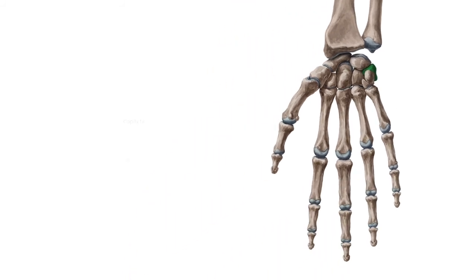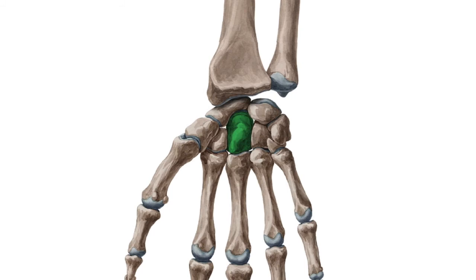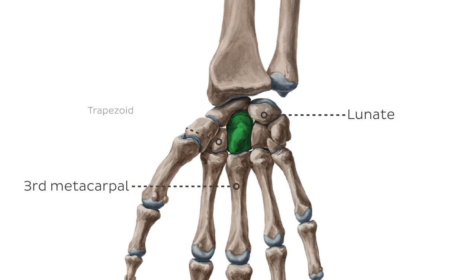The next bone in our list is the capitate. The capitate bone is the largest of all the carpal bones, both proximally and distally. It is surrounded by the lunate bone proximally, the third metacarpal bone distally, the trapezoid bone laterally, and the hamate bone medially.